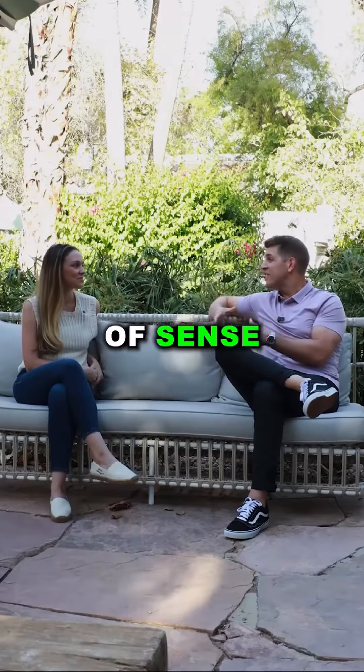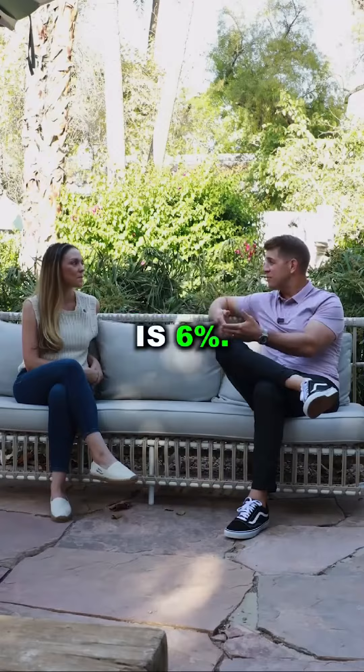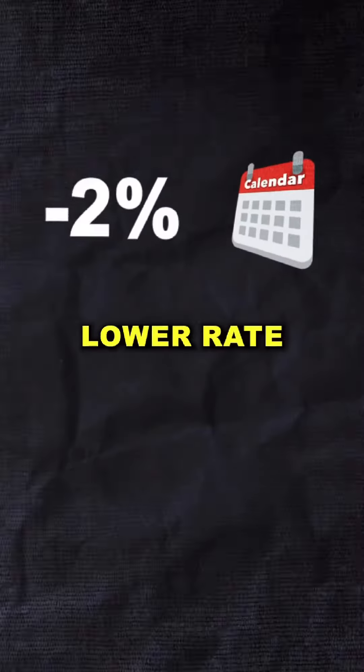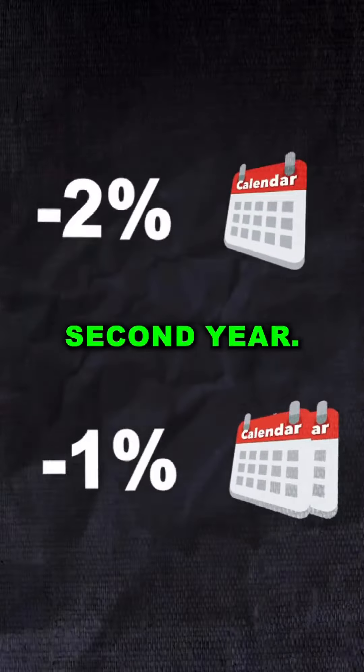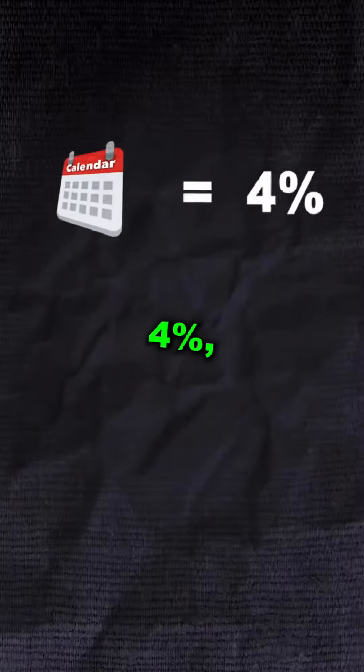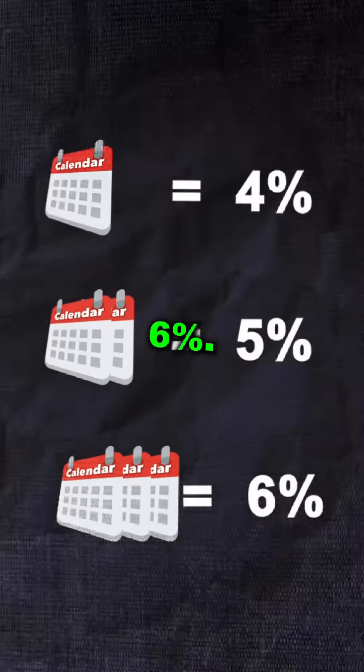Great question. The 2-1 temporary buy down is a product that's been around for a long time and makes a lot of sense in today's market. Basically, the way it works: let's say the mortgage rate is six percent — you get a two percent lower rate in the first year and a one percent lower rate in the second year. So in year one you're paying four percent, year two you're paying five percent, and then years three through thirty you're paying six percent. It temporarily lowers the interest rate.